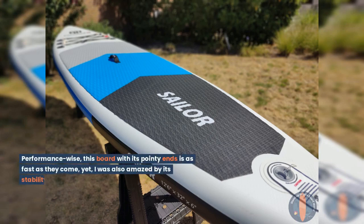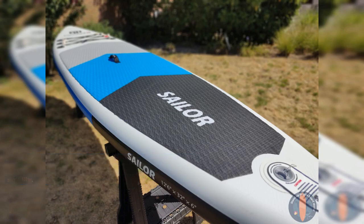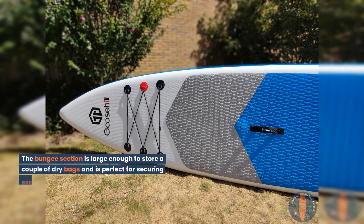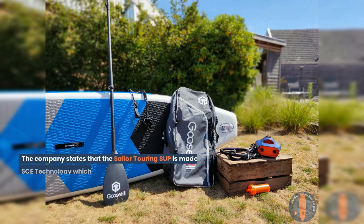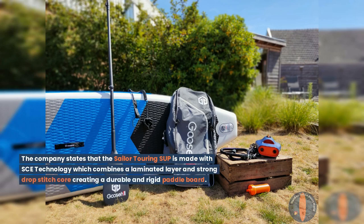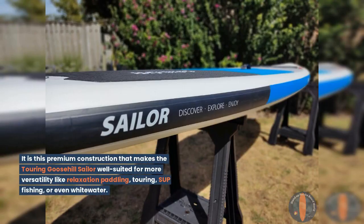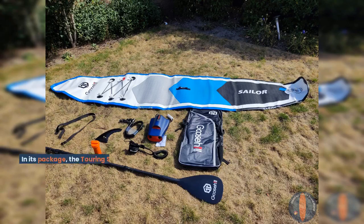Performance wise, this board with its pointy ends is as fast as they come, yet I was also amazed by its stability. There is a 3-point bungee system at the nose, large enough to store a couple of dry bags and perfect for securing your essentials. The company states that the Sailor Touring SUP is made with SCE technology, which combines a laminated layer and strong drop-stitch core creating a durable and rigid paddleboard. This premium construction makes it well suited for more versatility like relaxation paddling, touring, SUP fishing, or even whitewater.